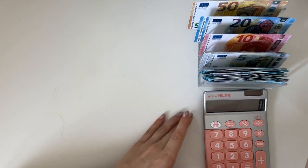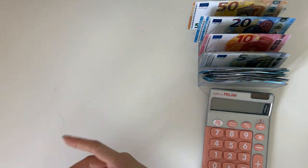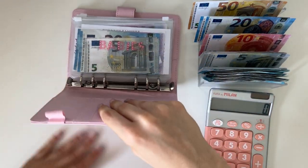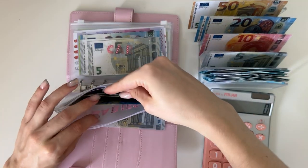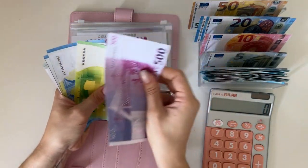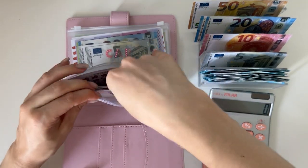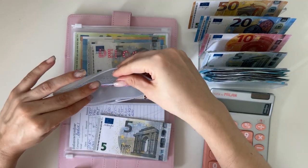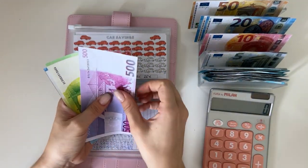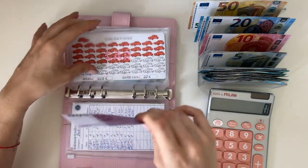Now moving on to long-term sinking funds. Starting with the baby pink binder — babies is getting a five: 500, 600, 620, 640, 645, 650, 655 — so 655 in babies. Car is also getting five: 500, 600, 620, 625, 630, 635, 640 — so 640 in car.